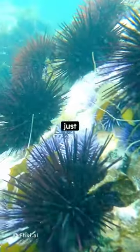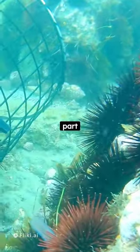So next time you see a sea urchin, remember they're more than just a prickly spectacle. They're a vital part of our oceans.